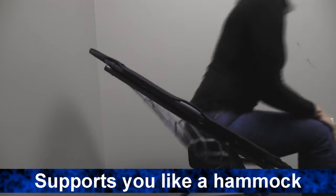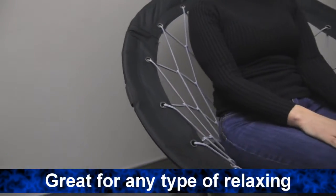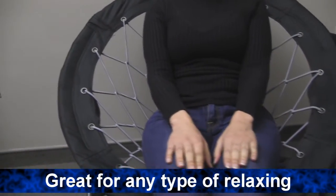Sit right down and the bungee web supports you like a flexible hammock. Sit at just the right angle for gaming, snacking, or watching TV.